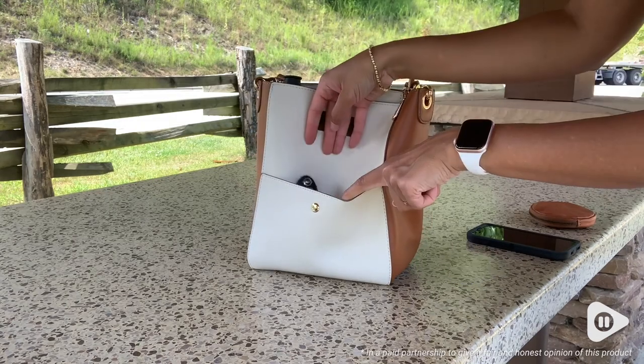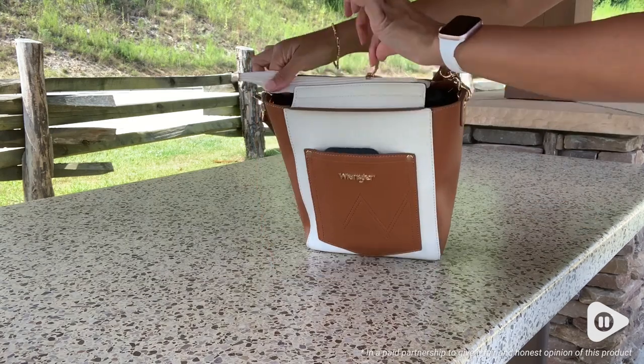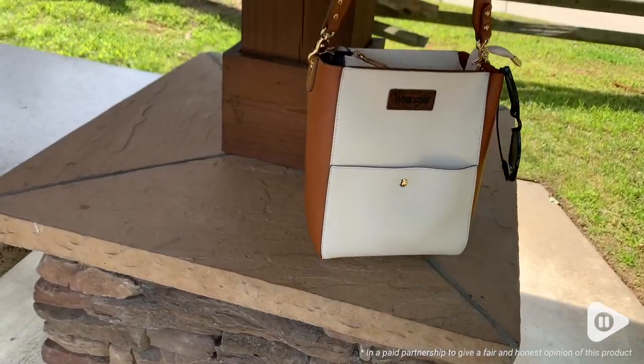It has one zipper on the top and one little pocket on each side. My favorite part about this tote bag is that it's sturdy enough to stand up on its own and it doesn't fall over.